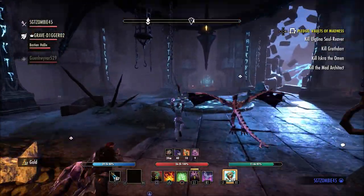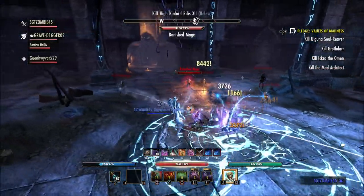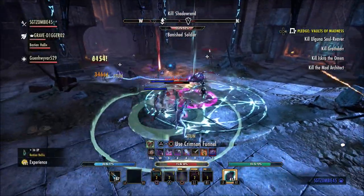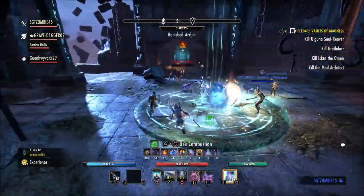During Update 31, there will be 21 new Leowen structural furnishing recipes available from Leowen reward coffers. Those can be obtained by completing World Bosses or Delve Boss Daily Quests in Blackwood. These will include a variety of walls and platforms, several doors, a wooden stairway, and other structural elements.